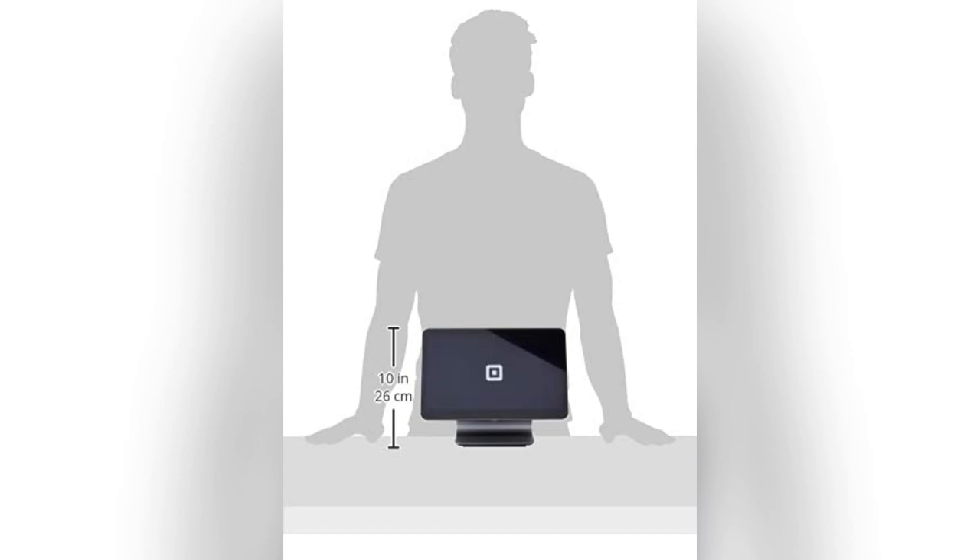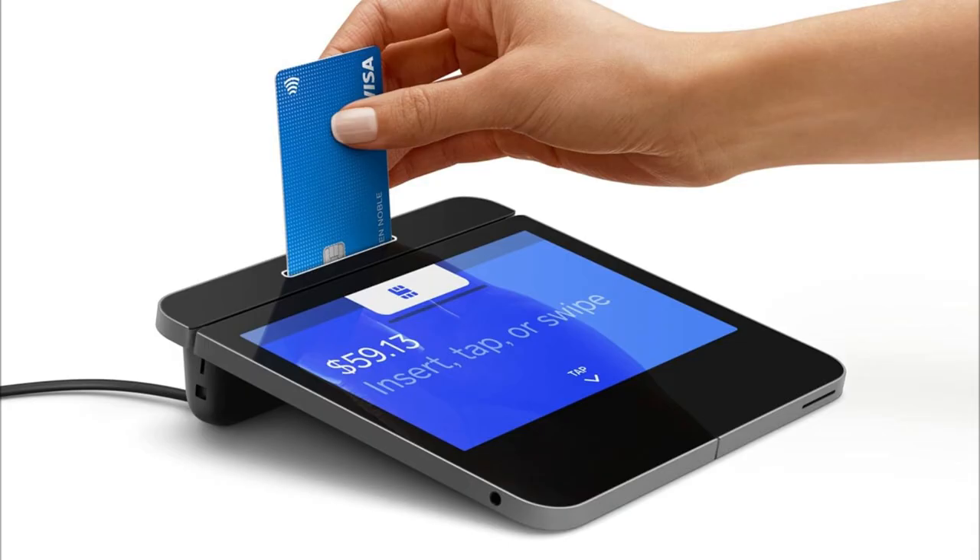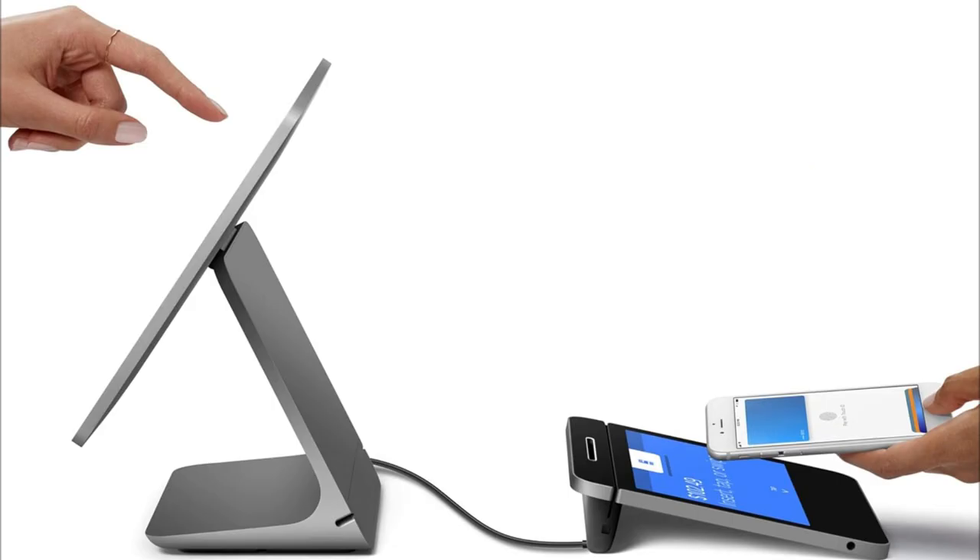Oh my god, yes! Meet Square Register, my absolute favorite POS ever. Imagine setting up with zero fuss. It comes with two touchscreens — one for you, one for customers.